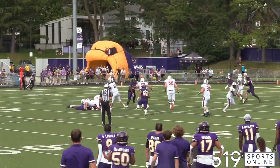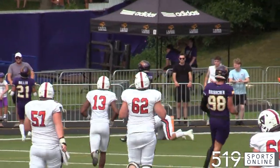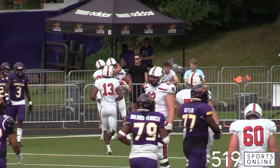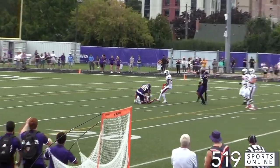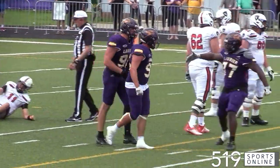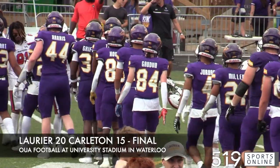But the Ravens aren't going down quietly. Tristan LeFay finds Ben Hacabon for a Carlton touchdown, making it a five-point ballgame with 51 seconds to go. The Ravens get one final possession, but the Laurier defense comes through — Matt Caruso runs in and gets the sack. Caruso and the Hawks win their home opener; Laurier is now 2-0 after a 20-15 victory on Sunday in OUA football.